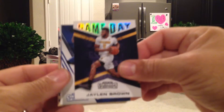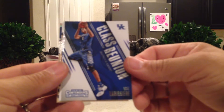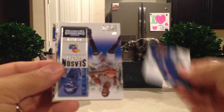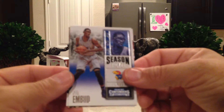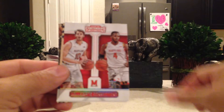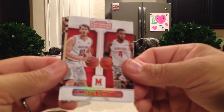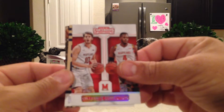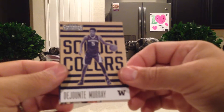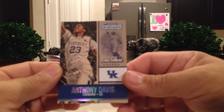Game Day Jaylen Brown, Class Reunion Skal Labissière, and a Season Ticket from KU — Joel Embiid. I'm a KU fan also. Collegiate Connections: Robert Carter and Jake Layman from Maryland. DeJounte Murray School Colors and Anthony Davis Old School Colors.